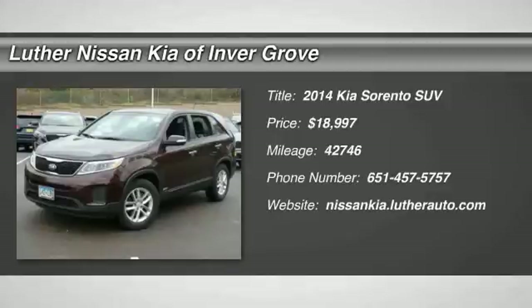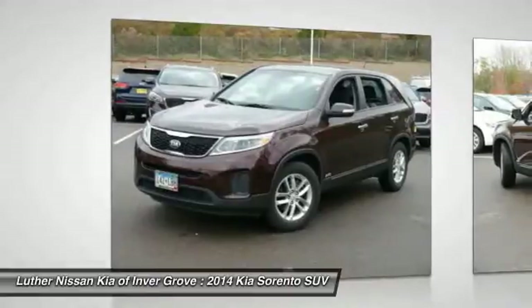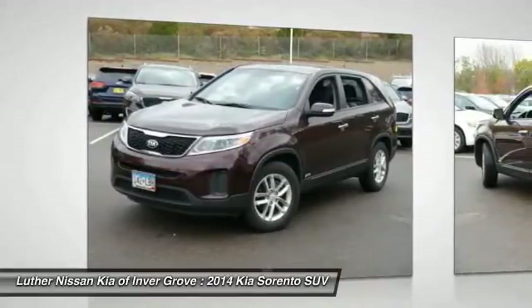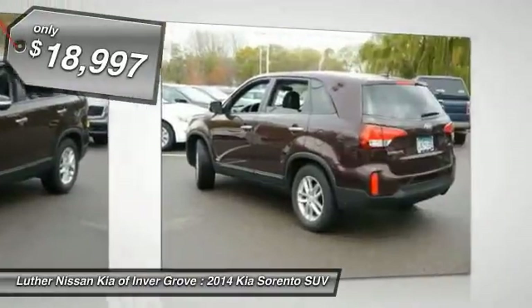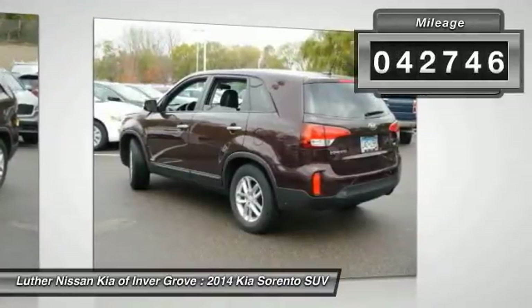The 2014 Sorento. The Kia Sorento is a comfortable riding, powerful, compact SUV loaded with impressive standard features. Take one look at its stylish, sleek design and you'll want to cross over to a Sorento — priced below $20,000. This vehicle has less than 45,000 miles.